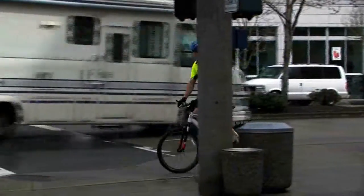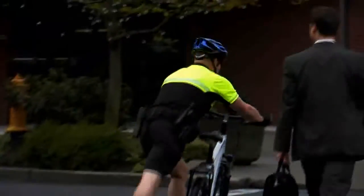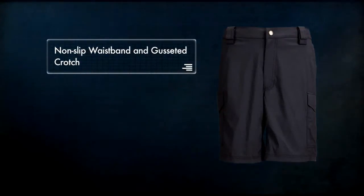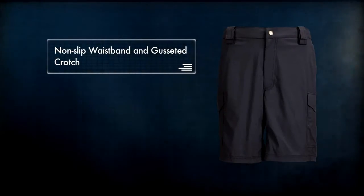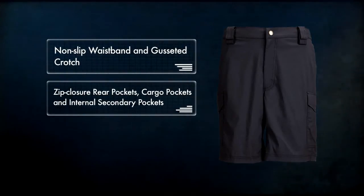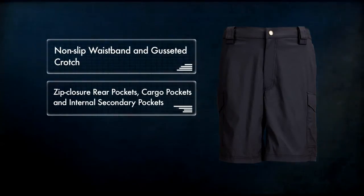The Patrol Short is a lightweight blend of nylon and spandex, providing fade and wrinkle resistance while retaining breathability and quick-drying capability. The Action Waist, non-slip waistband, and gusseted crotch allow you to move freely, while zip closure rear pockets, roomy cargo pockets, and internal secondary pockets provide ample space for your accessories.